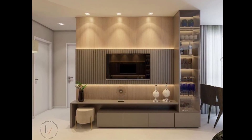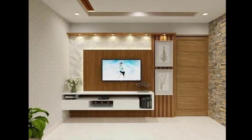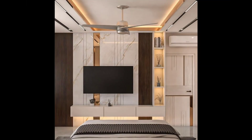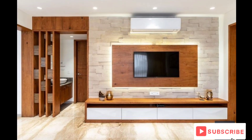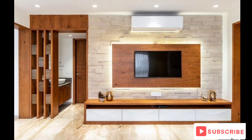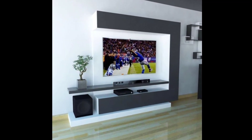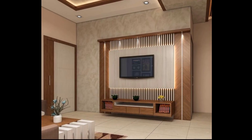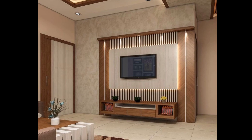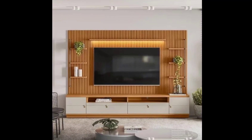In this latest video on modern TV wall unit design ideas, especially tailored for small spaces, we will explore creative and functional solutions to make the most of your limited space while keeping your entertainment area stylish and organized. From sleek minimalistic designs to clever storage solutions, we have got you covered.